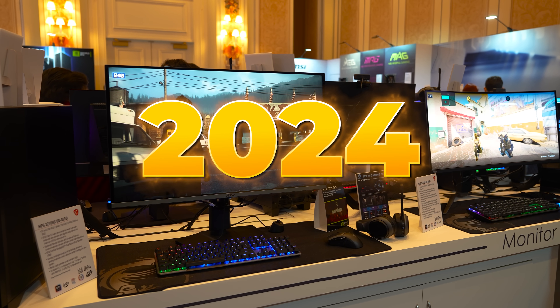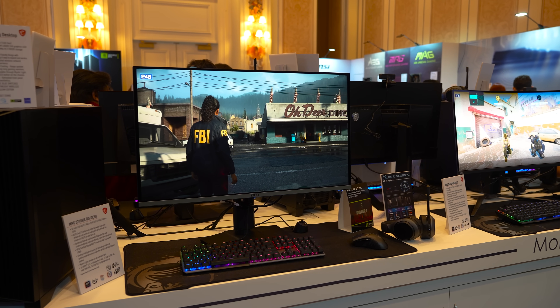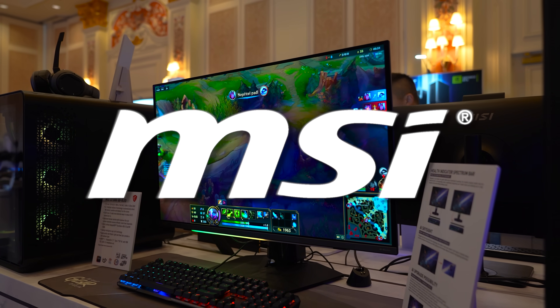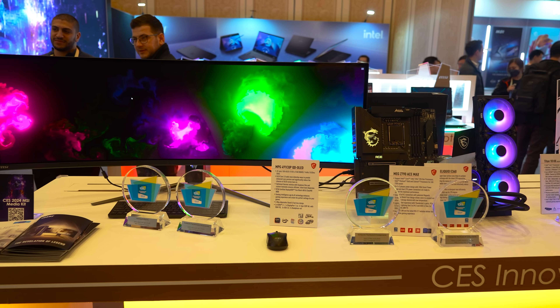2024 is definitely going to be the year of OLED. Lots of new monitors are being announced left and right, and MSI is no exception. In fact, they have the biggest selection of OLED monitors, which we're going to check out.